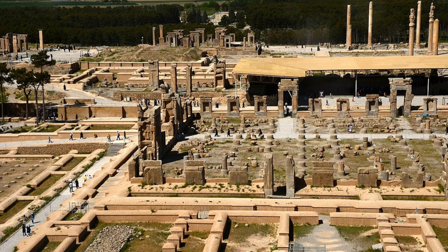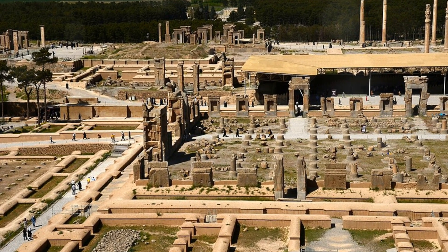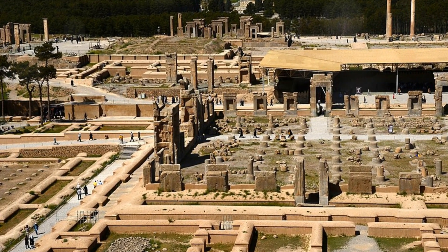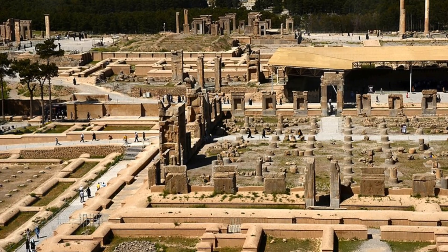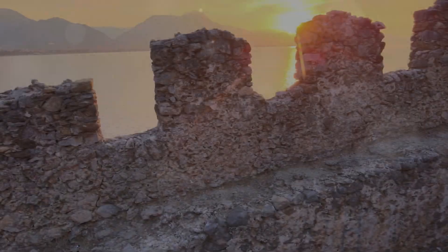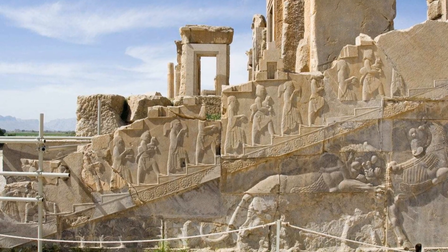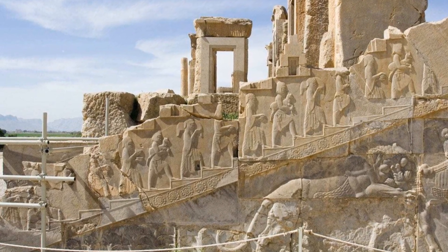The connection between Persepolis and Iranian culture remains strong. The site is a source of national pride and a symbol of Iran's rich heritage. It continues to inspire artists, historians and architects around the world. Persepolis is not just an archaeological site — it's a testament to the ingenuity, artistry and power of an ancient civilization.